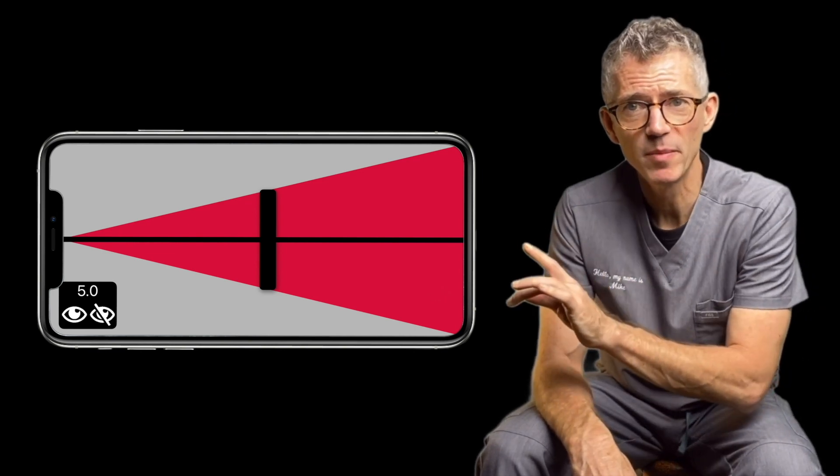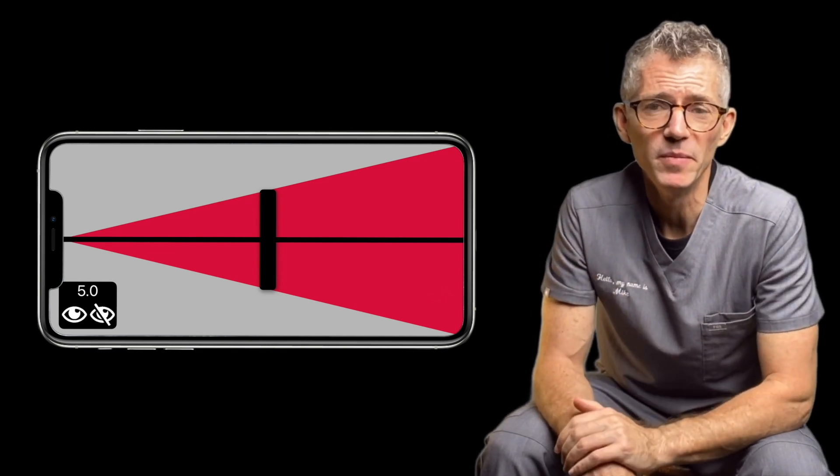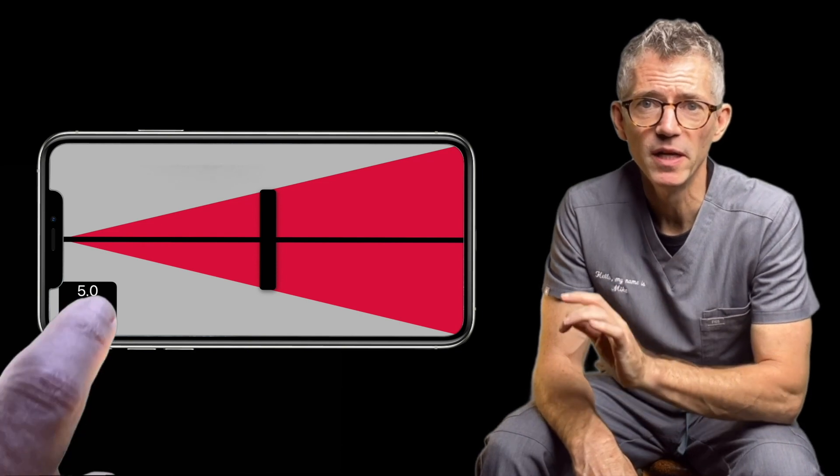The advantage of this app is that we can switch off the numbers by tapping the eye icon in the lower left corner. Once you've done that, slide the black rectangle from left to right — sliding to the left towards the apex of the triangle means less pain, and sliding to the right means more.